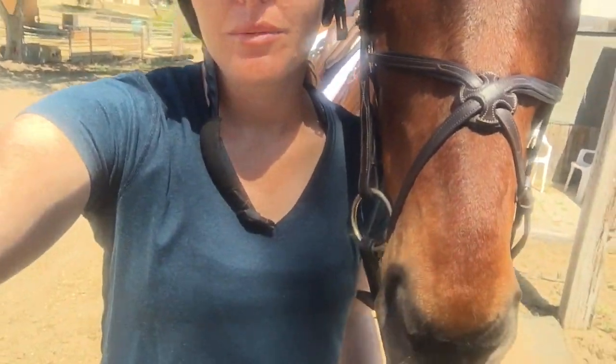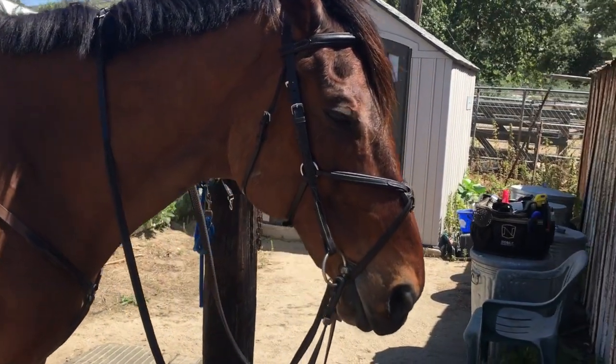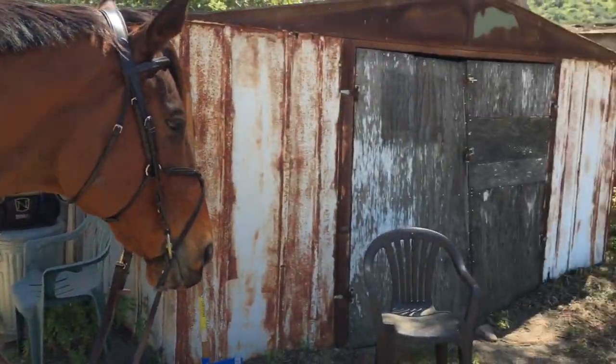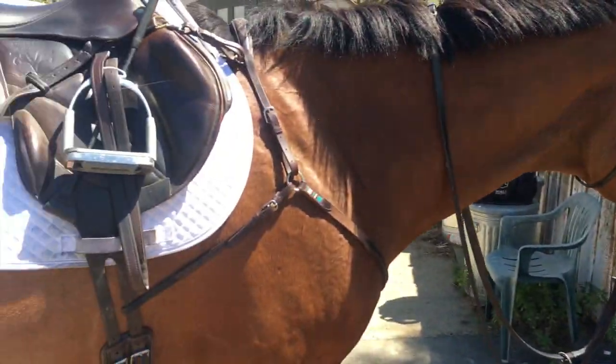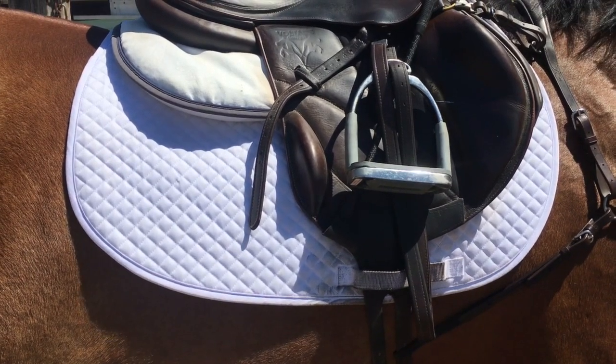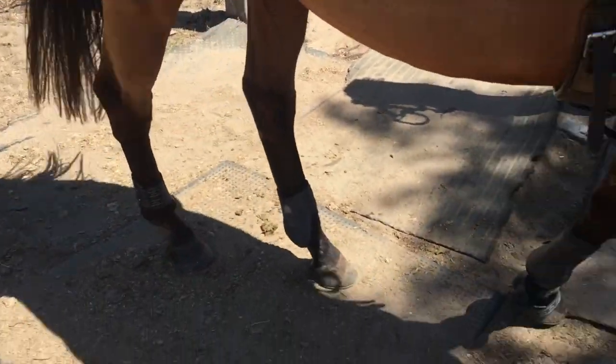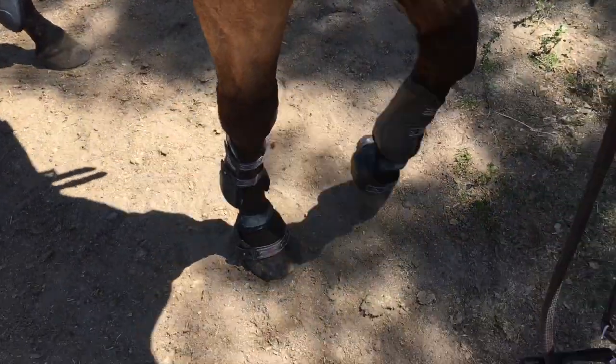I'm ready for my lesson. I'll show you quickly what Ami and I are wearing today. I have on this bluish-green colored Nike V-neck shirt, my Cavalier Toscano breeches, and my regular tall boots. Ami has on his Five Star tack bridle, his Voltaire designed breastplate, my Voltaire saddle, his Ogilvy half pad, a Fleeceworks bamboo saddle pad, a Voltaire girth, his Veritas open front and ankle boots, and his Veritas heel protector boots.